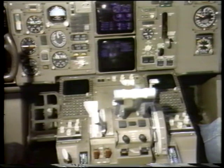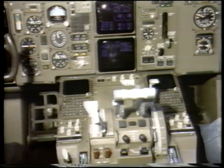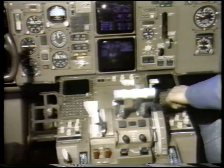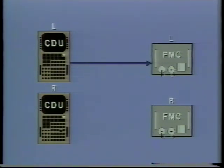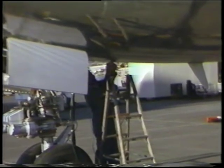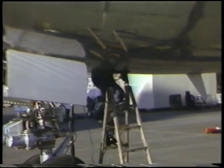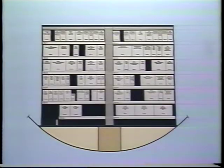The captain's CDU is located on the left side of the forward electronics P-8 panel and the first officer's CDU is on the right side of the P-8 panel. The captain's CDU normally interfaces with the left FMC and the first officer's CDU normally interfaces with the right FMC. The FMCs are located in the main equipment center, accessible through a door on the lower fuselage aft of the nose gear.